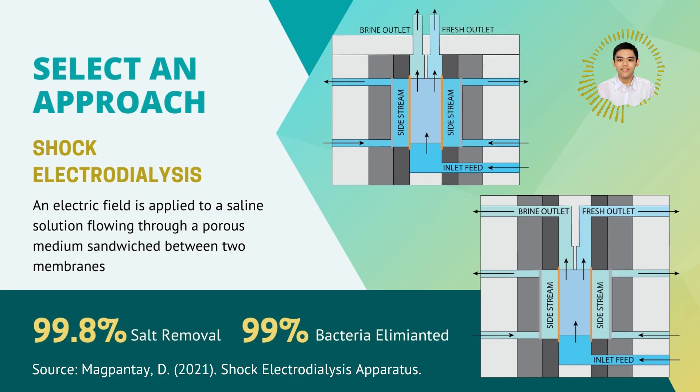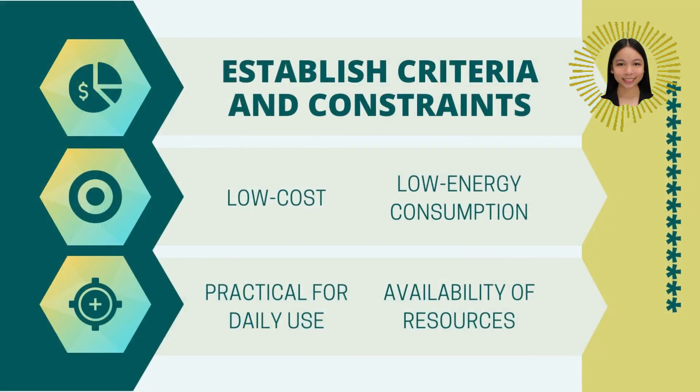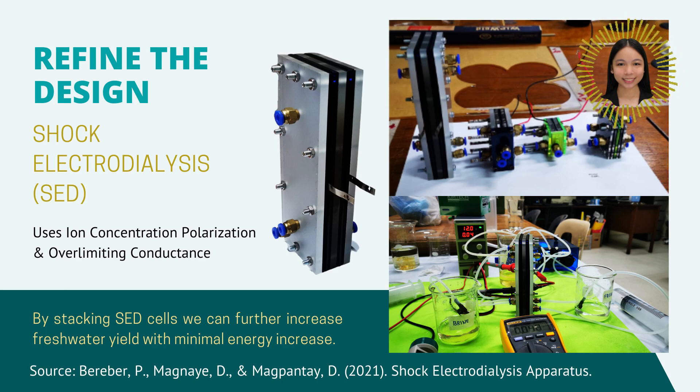Shock Electrodialysis, or SED, is a novel desalination process which has the capability to deionize 99.8% of salt fed through its input. Furthermore, 99% of viable bacteria can be eliminated through SED. Unlike existing technologies such as reverse osmosis, SED utilizes a much lower energy and implementation cost. SED is much more durable as its membranes only undergo passive usage, allowing for long and continuous operation. The power consumption of SED is also greatly reduced with brackish water input, allowing for the widespread implementation of TIDES in coastal communities everywhere.